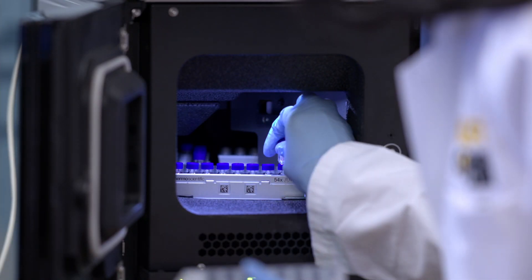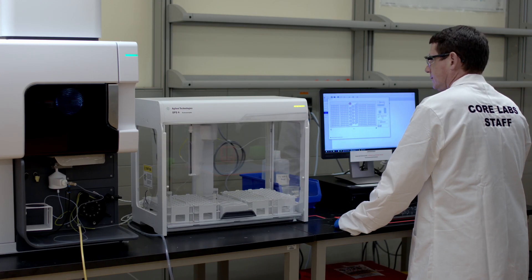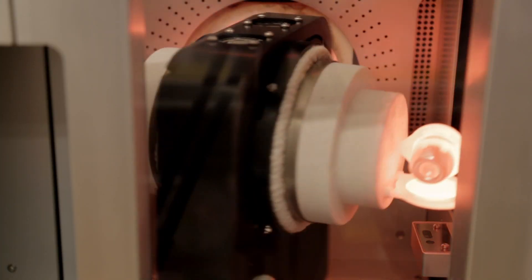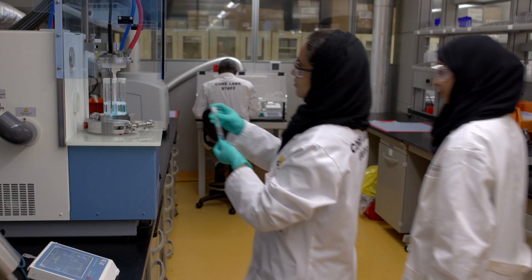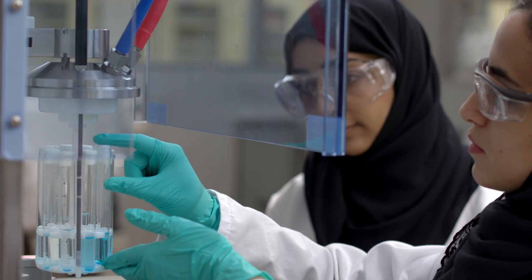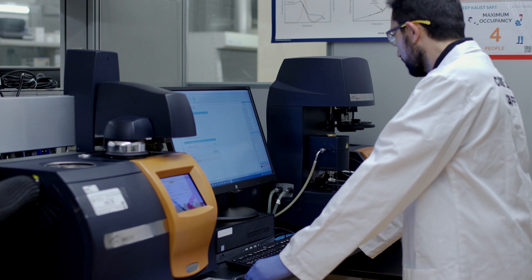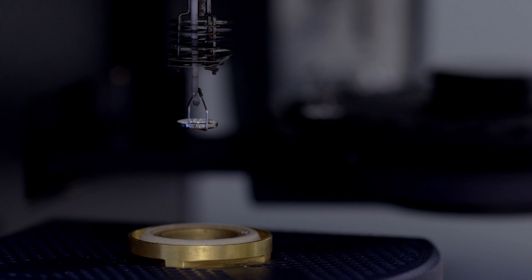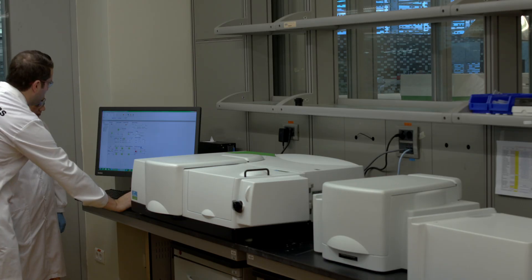The lab consists of multiple functional areas that are specialized in the analysis of organic and inorganic constituents in most solid and liquid materials. We also have the capabilities to characterize the thermal, mechanical, optical, and electrical properties of materials.